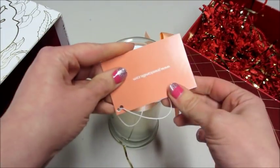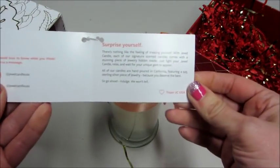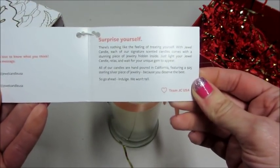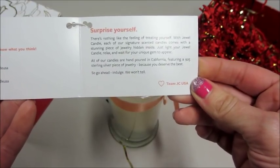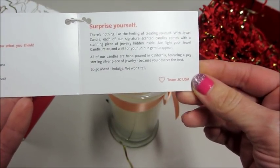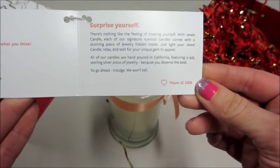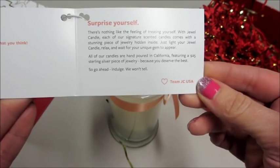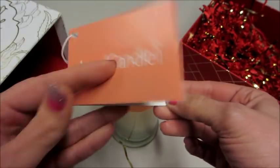Let's see what the card says. Jewel Candle — there's nothing like the feeling of treating yourself with Jewel Candle. Each of our signature scented candles comes with a stunning piece of jewelry hidden inside. Just light your Jewel Candle, relax, and wait for your unique gem to appear. All of our candles are hand poured in California featuring a 925 sterling silver piece of jewelry, because you deserve the best. Cute.